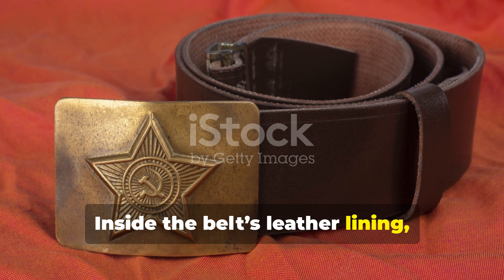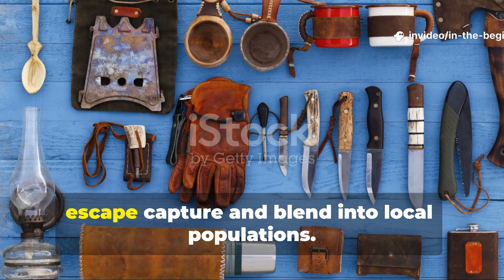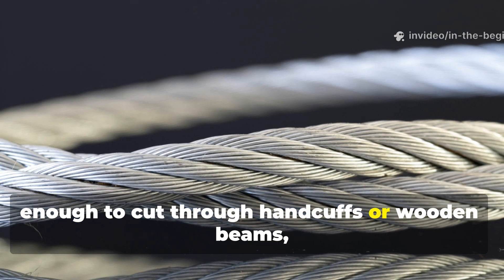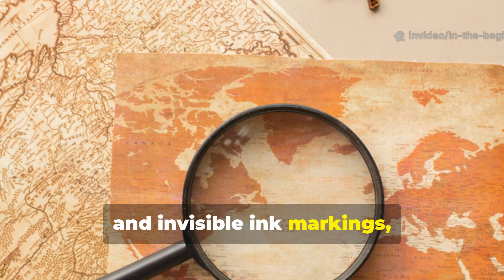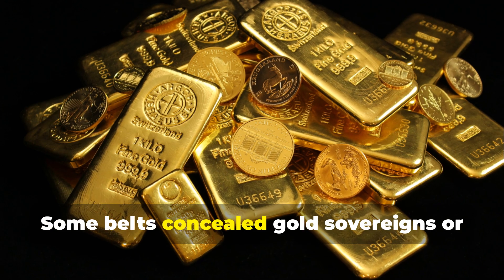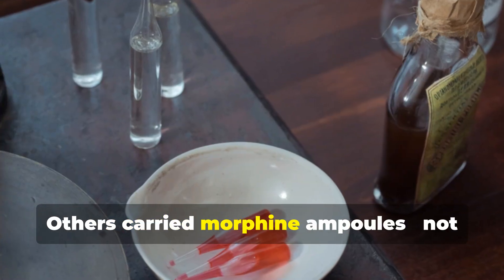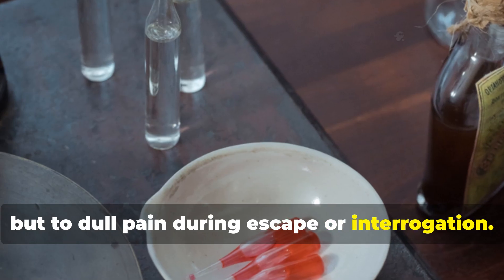Inside the belt's leather lining, craftsmen stitched compartments that held everything an operative might need to escape capture and blend into local populations. These included thin saw wires strong enough to cut through handcuffs or wooden beams, silk maps printed with regional details and invisible ink markings, and miniature compasses hidden inside buttons or belt buckles. Some belts concealed gold sovereigns or Swiss coins, which served as universal currency in occupied territories. Others carried morphine ampoules, not for recreation, but to dull pain during escape or interrogation.